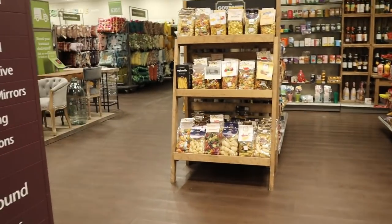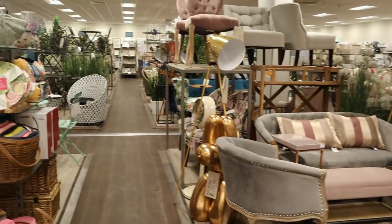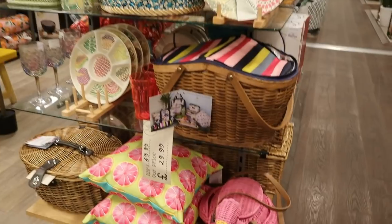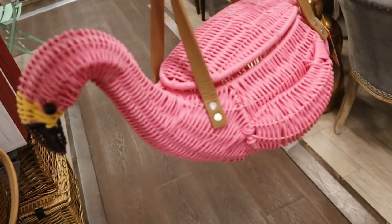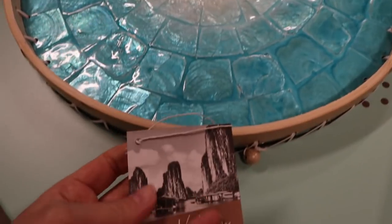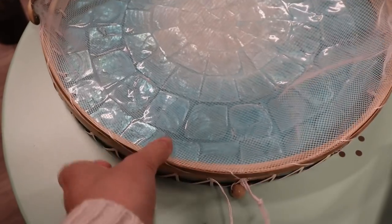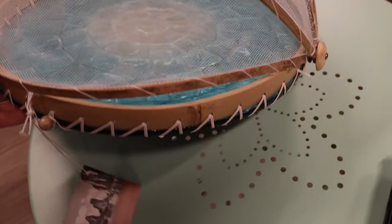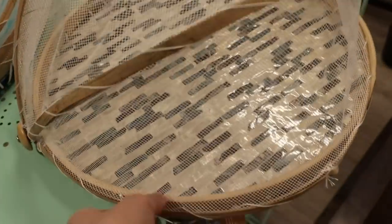I'm going to be doing a voiceover for this because they've got music on in TK Maxx and I will get a copyright claim. So I thought I would share some of these really fun garden bits. Not entirely sure what this is for — I feel like maybe a picnic or something — but they had quite a few bits like this. I really liked these trays; I thought they would be really good for a barbecue, maybe to put some bread rolls on or a dessert. They were £12.99, two different designs, so I thought they were quite cool.